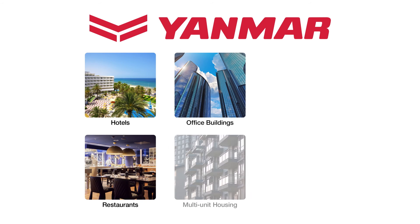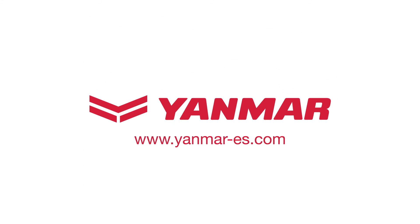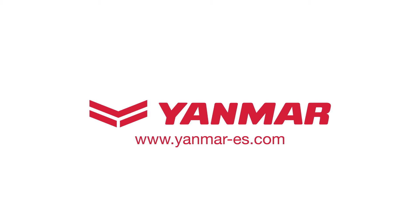Plus, Yanmar GHP systems can be easily integrated into both new and existing buildings. Please visit www.yanmar-es.com to learn more about our company and products and start a GHP performance summary on your building. Thank you.